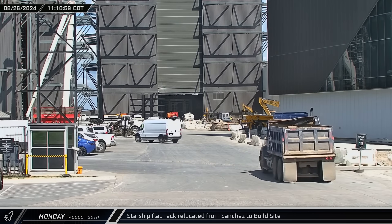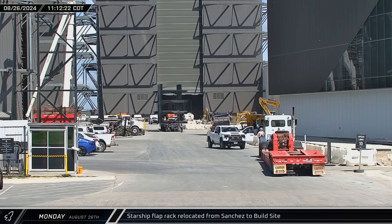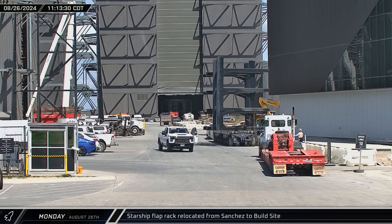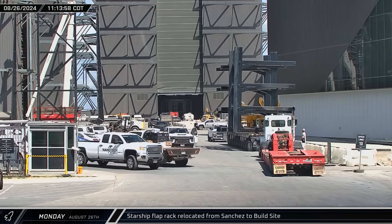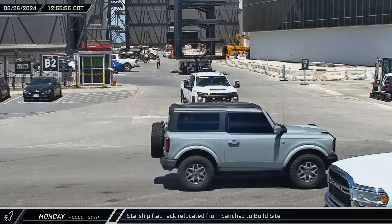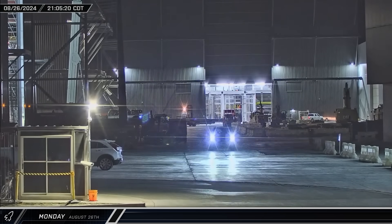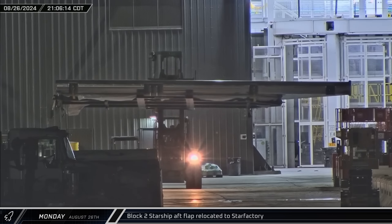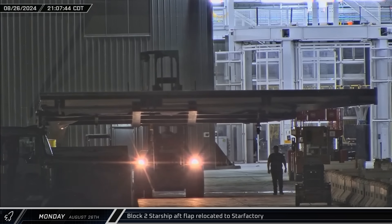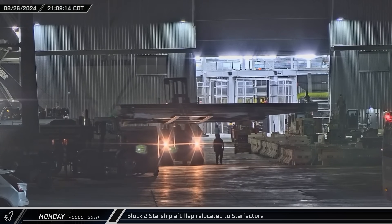Back up the road at the build site, a ship flap storage rack was brought into the ring yard from the Sanchez site, utilizing the rear entrance between the megabays. The rack was brought up to the front and parked near the entrance next to the Star Factory building, then rolled onto the highway and down to San Martin Boulevard before eventually making its way behind Star Factory. That evening, a ship aft flap was moved through the ring yard by a forklift and eventually taken into the Star Factory building.